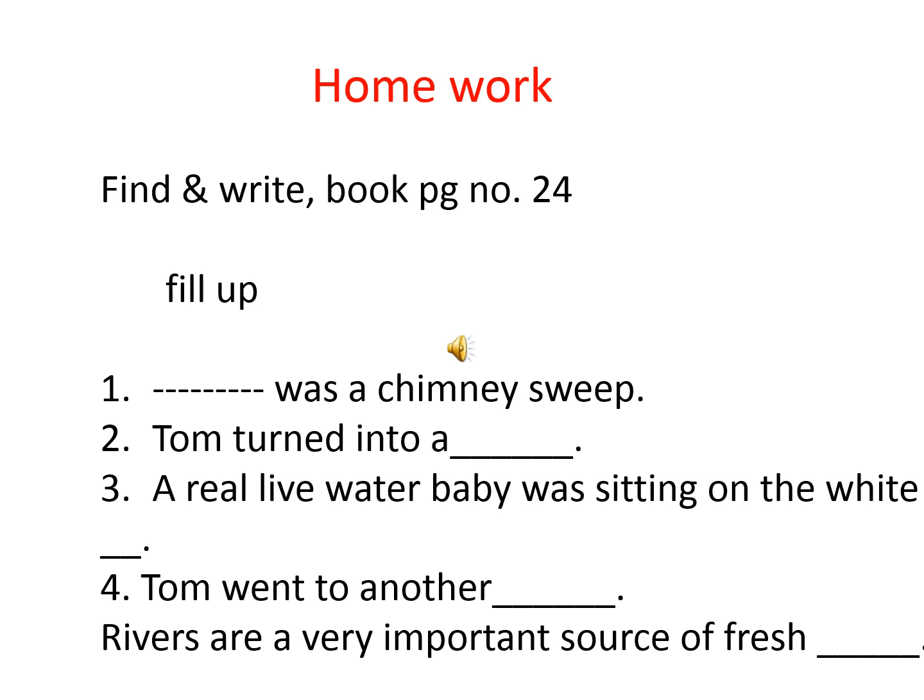Number four: Tom went to another town. T-O-M, Tom, W-E-N-T, went, to another town. Number five: Rivers are a very important source of fresh water. R-I-V-E-R-S, rivers, are a very important, V-E-R-Y, I-M-P-O-R-T-A-N-T, S-O-U-R-C-E, source, O-F, of, fresh water. Rivers are a very important source of fresh water.